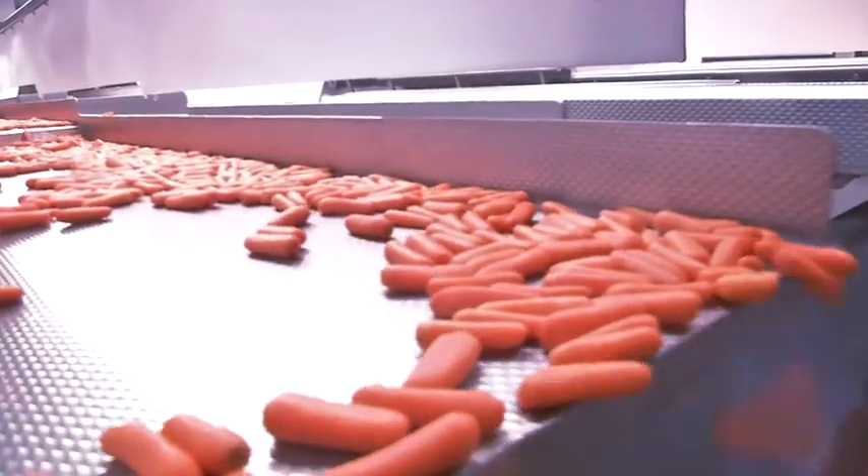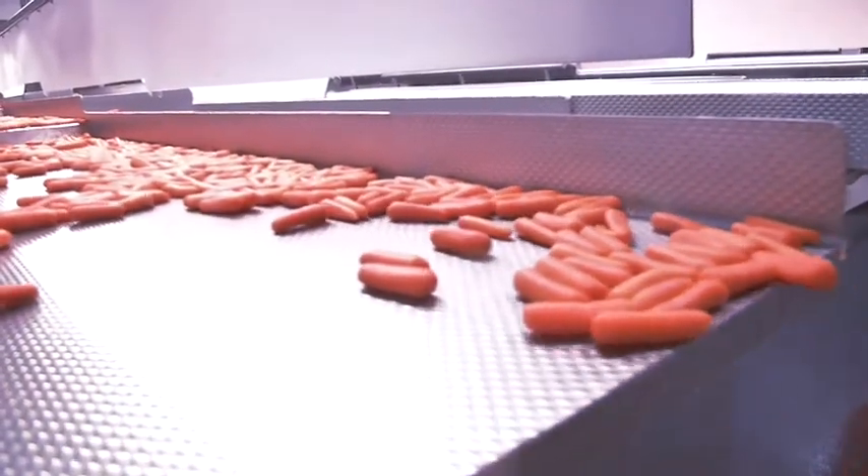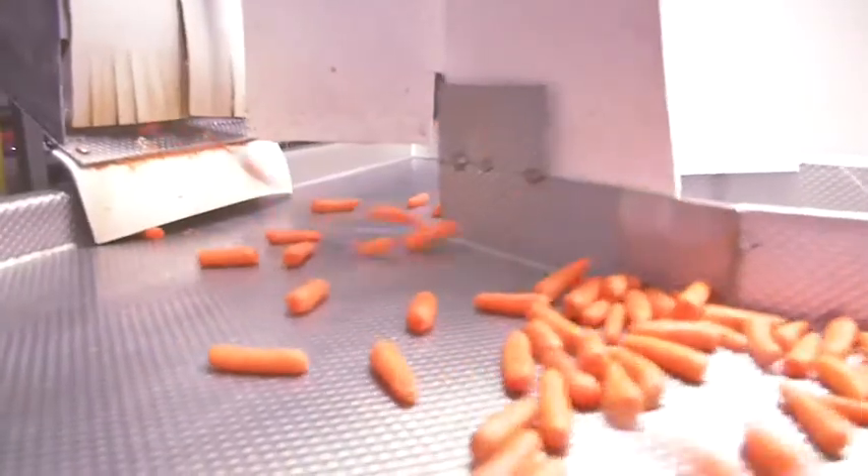So Bob, where are we now? We're looking at an electronic sorter for sorting carrots. We're looking for defects such as cracks, decay, or any kind of defect that we think the consumer might not like — so those are out. Only the best of the best go into the bag.